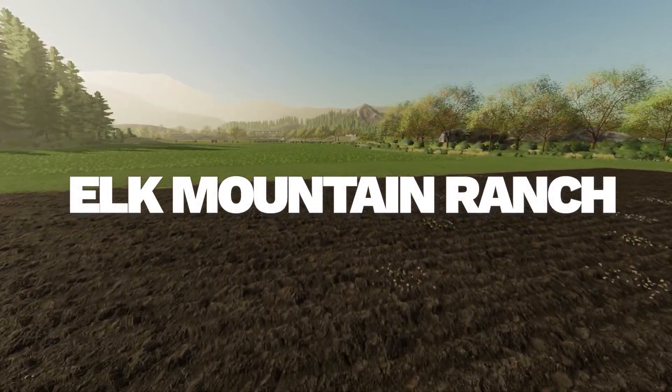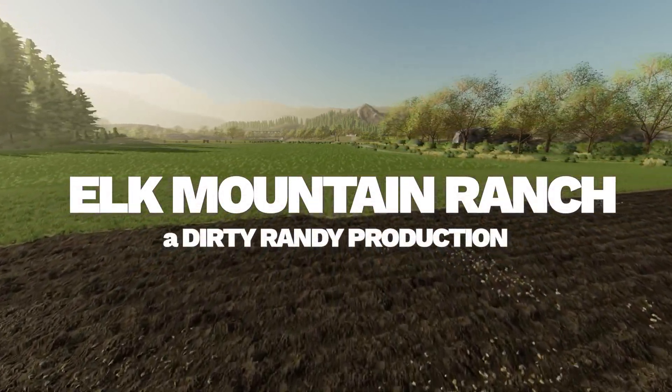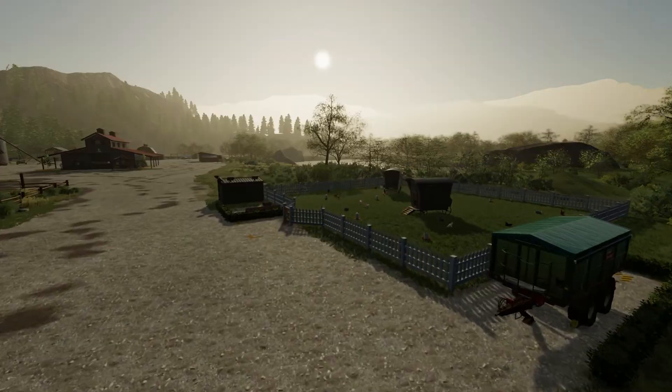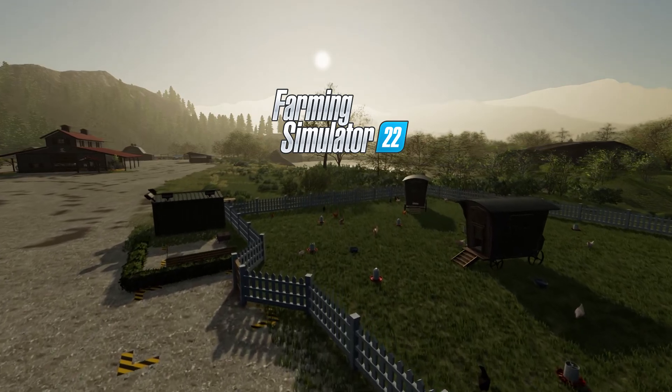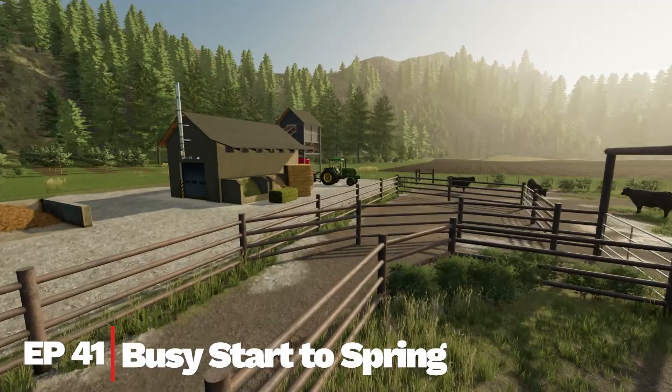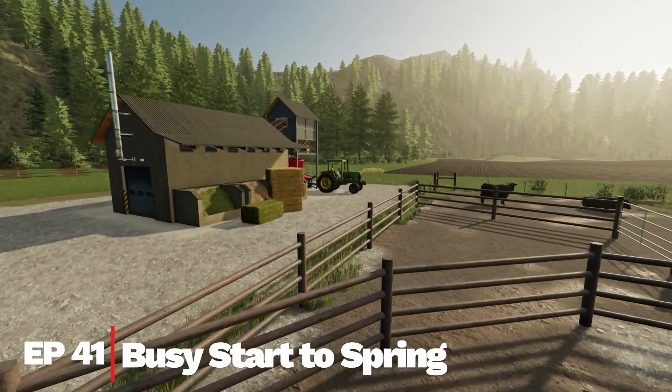Spring is in the air. Randy's got some work to do: gather stones, roll the field, apply that lime, plant the seed, spray the crops.